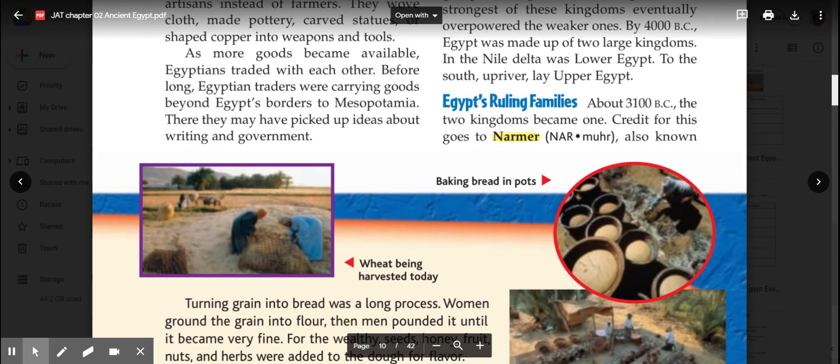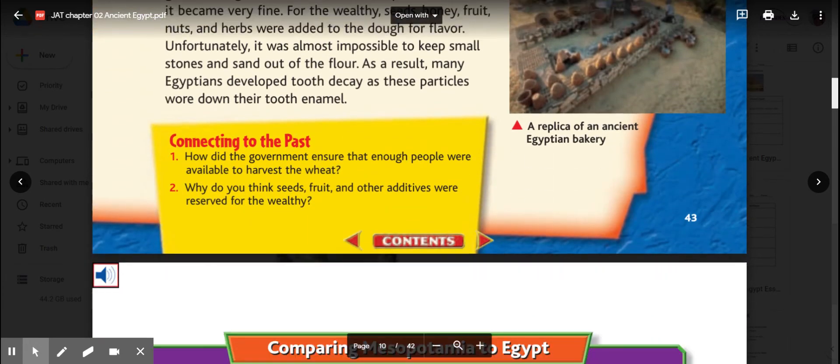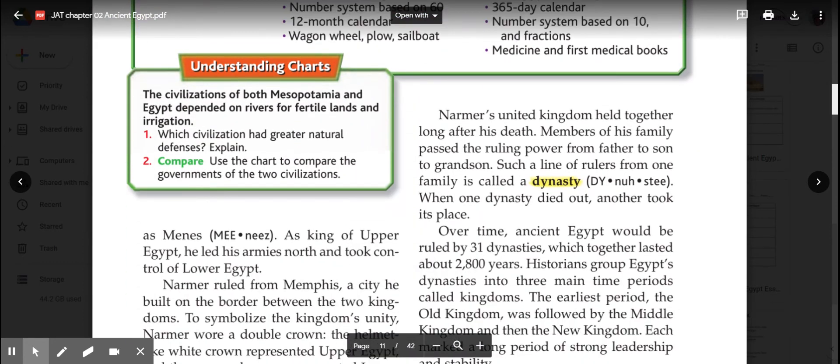Egypt's ruling families: at about 3,100 BC, the two kingdoms became one. Credit for this goes to King Narmer, also known as Menes. As king of Upper Egypt, he led his armies north and took control of Lower Egypt. Many historians believe that King Narmer, or King Menes, was actually the leader of the army located to the south in what we call Upper Egypt—and we're going to explain that in just a moment on a map.